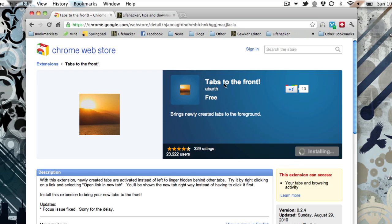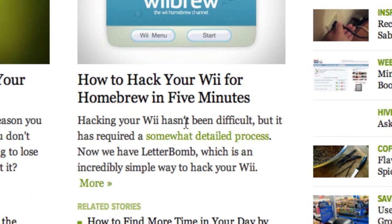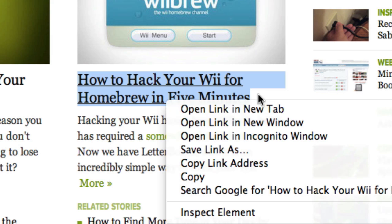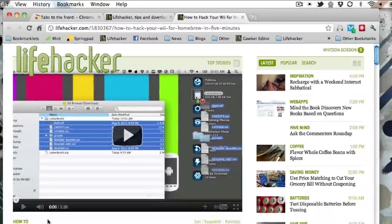Thankfully, there's an extension called Tabs to the Front that switches this behavior. Now, when you right-click on a link and open it in a new tab, it'll open in the foreground for you, so you can actually get to reading it.